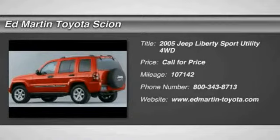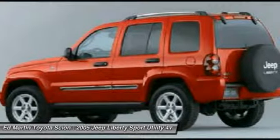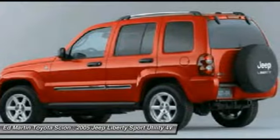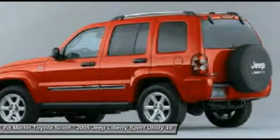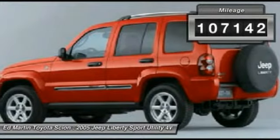The 2005 Liberty. The Jeep Liberty is quite capable off-road, one of the best in its class. Compared to the Jeep Patriot and Compass, the Liberty is more of a true Jeep. With off-road prowess and bold, upright styling, this vehicle has less than 110,000 miles.